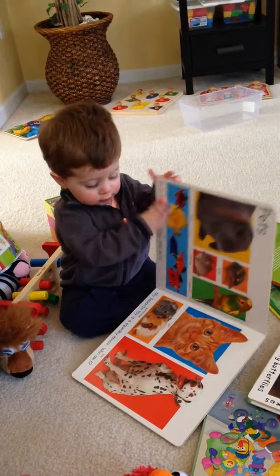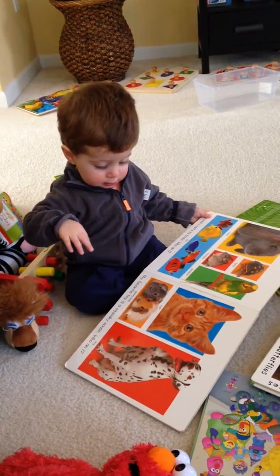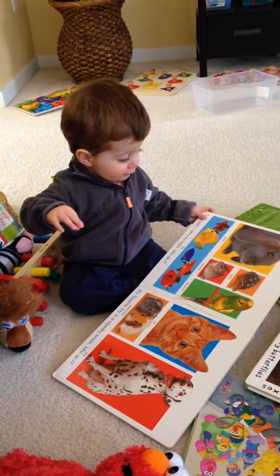You see a cat? Where's the cat? Yeah. Where's the dog? Dog. Dog. Very good.